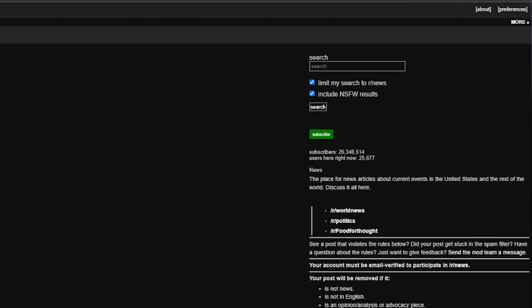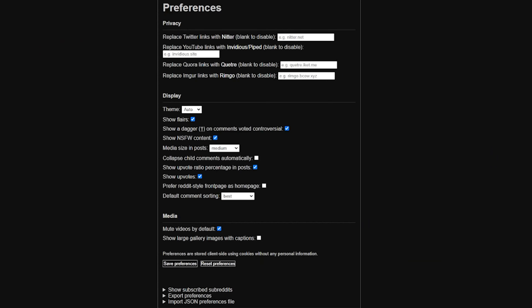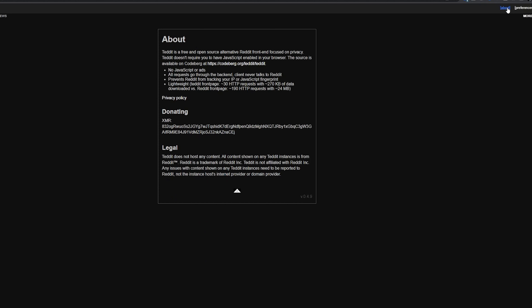If you'd like to further configure your Tedit experience, head to the top right of the page and click the Preferences link. From there you can replace official Twitter, YouTube, Quora, and Imgur links with other options, change display settings, and adjust your media preferences. You can also export and import your preferences via a JSON file. If you're interested in supporting this project, there's a Monero wallet address on the About page, or you can join their Matrix chat server.